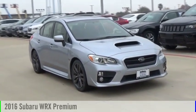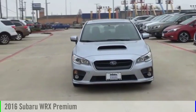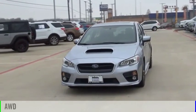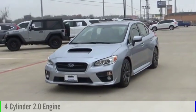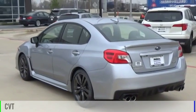Looking for the right vehicle? Check out the 2016 WRX. This vehicle is powered by an all-wheel drive, four-cylinder, 2.0 liter engine, and comes with a continuously variable transmission.